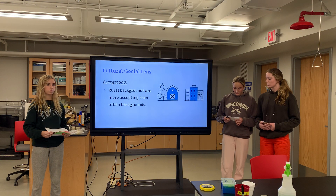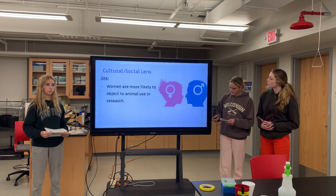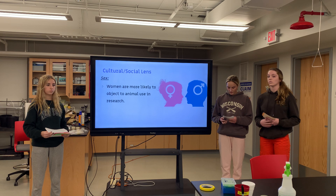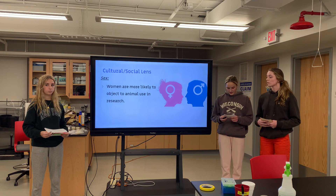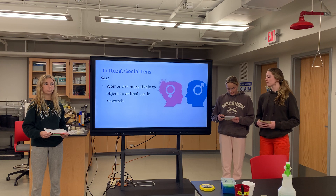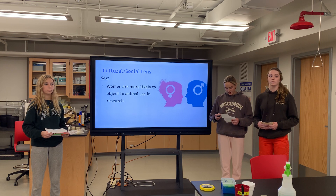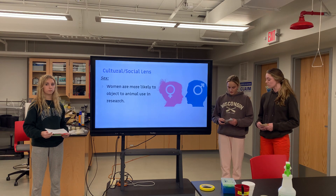Another factor is gender. A lower proportion of women accept the use of animals in research compared to men. Most studies of the animal protection movement have found that women activists outnumber men by a ratio of 3 to 1. Women are more likely to have a sympathetic reaction if they believe that animal use will cause some kind of pain or distress to the animals.